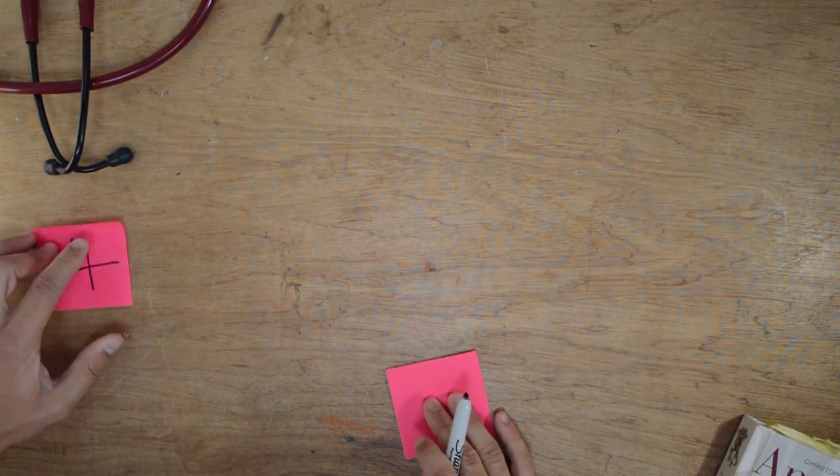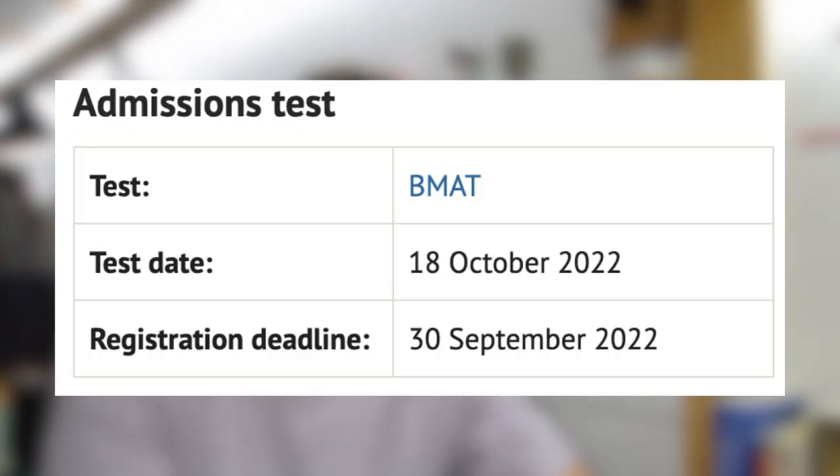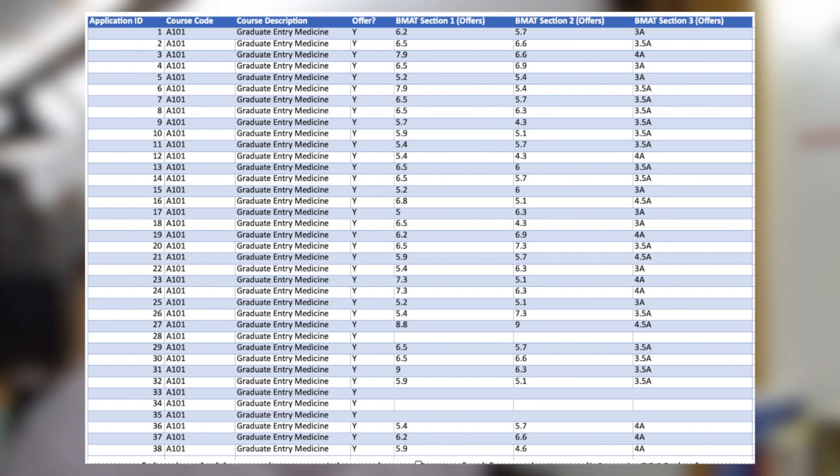You then need to think about the entrance exam. Oxford Graduate Entry Medicine uses the Biomedical Admissions Test, or BMAT. You must register at the end of September and sit it in October. It's a two-hour test with three sections. Someone on The Student Room who got in prepared by using the Medify question banks for two hours a day on weekdays and four hours on weekends over two weeks. They also recommend keeping the section 3 essay short and reading Medify's tips for that section. The J Levy FOI reveals that in 2019 the lowest total score among offer holders was 13.5, with section 1 lowest at 5, section 2 at 4.3, and section 3 at 3.